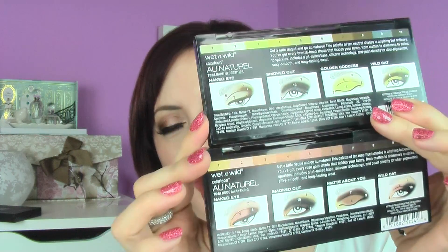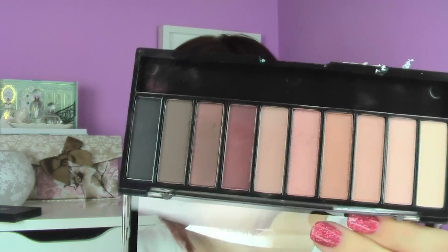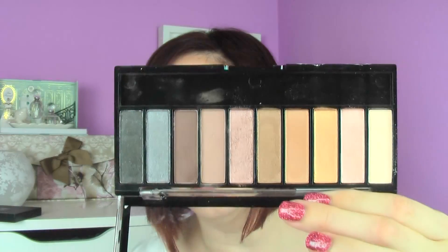I also got a bunch of stuff from Rimmel at Walmart, including some Rimmel lipsticks I have never seen before. The palettes have little diagrams on the back for different looks. I have on Bare Necessities today — it's the more nude-to-gold toned one. The rosy palette, Nude Awakening, I can't wait to play with.